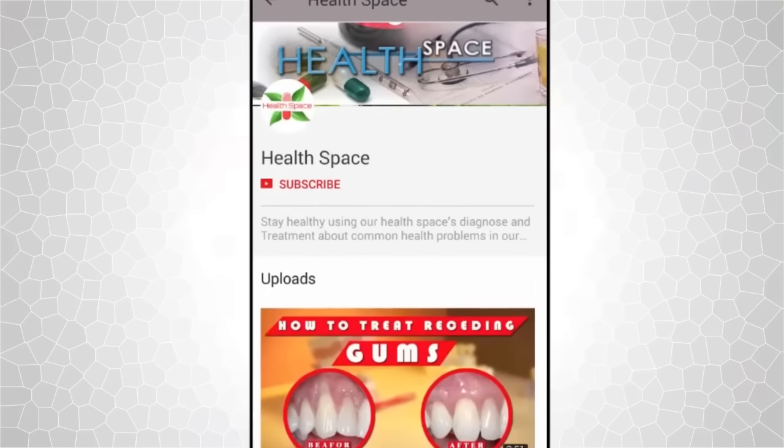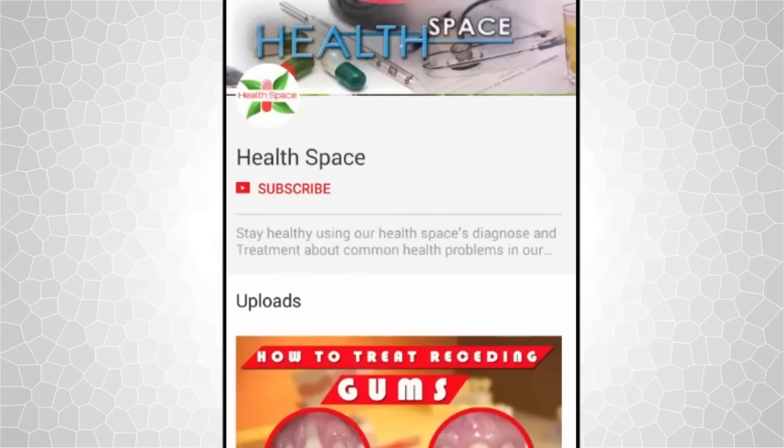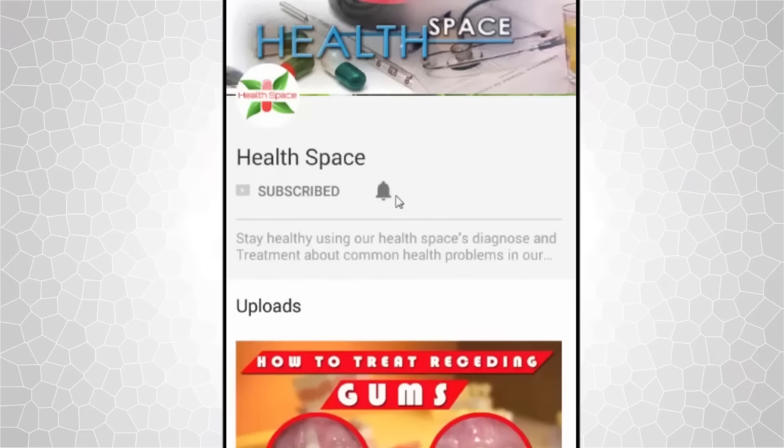Before you view our video, please take a moment to subscribe to our channel by clicking the subscribe button, then tapping the bell icon, to never miss any update.